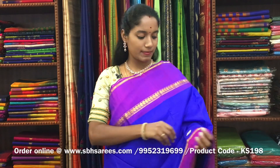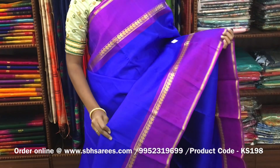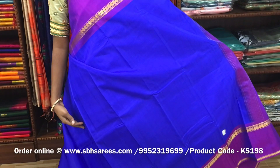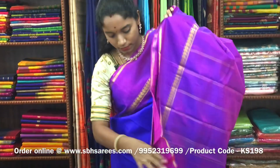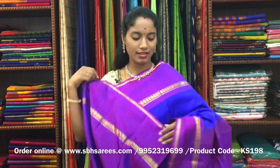There is a Kanjivaram silk saree with royal blue and dual-shaded magenta combination. In this, we have a tuped zari border on both sides of the saree. On the entire body, we have horizontal lines in magenta color, with a zari lined pallu in dual-shaded magenta color and a dual-shaded magenta blouse. The price of the saree is ₹8650 and the product code is KS198.